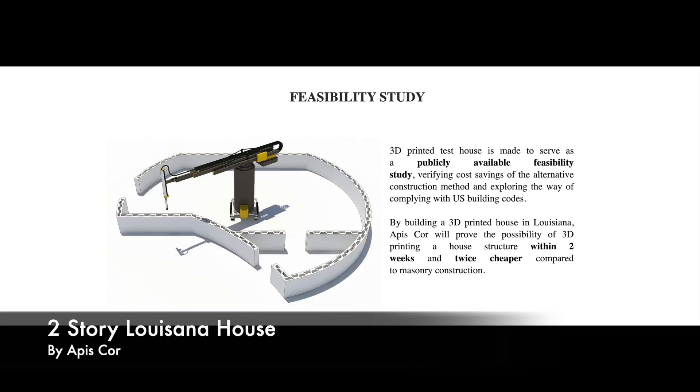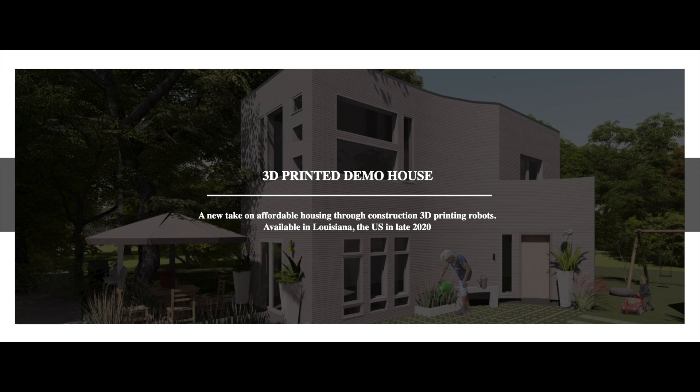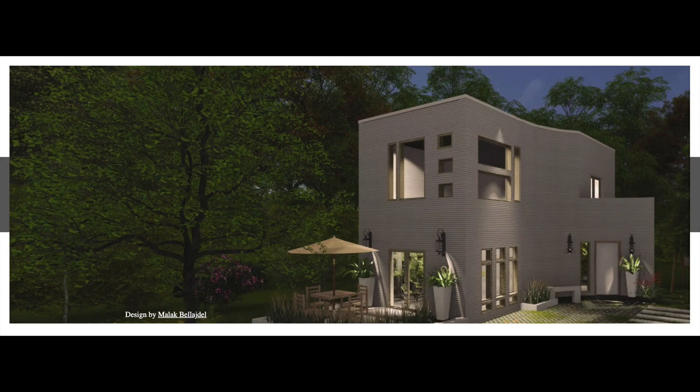The 5th house is an exciting project by APIS Core taking place here in America in Louisiana. By completing this feasibility study of building their own two-story printed house, they'll get reliable data on the cost and scheduling of the project. This design uses a ton of printed concrete, so it will be very interesting to see their cost analysis when they're ready to publicly share that information about this project.